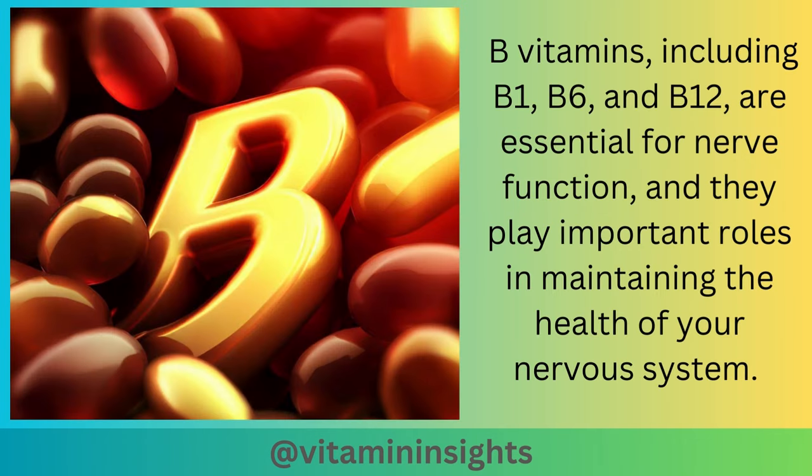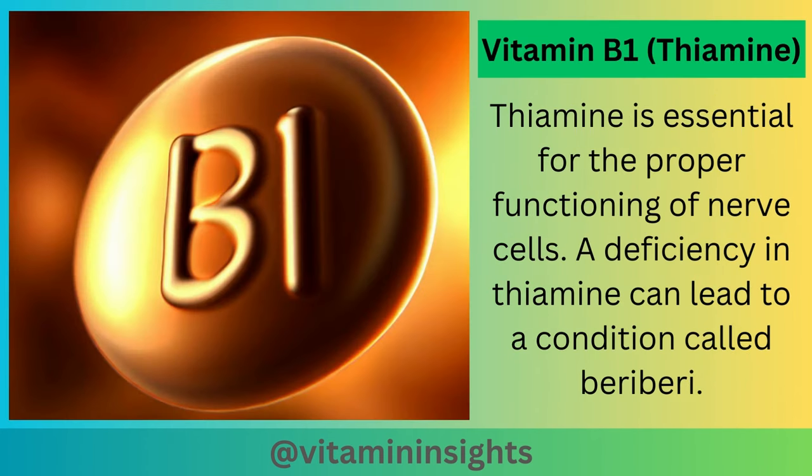B vitamins, including B1, B6, and B12, are essential for nerve function, and they play important roles in maintaining the health of your nervous system. Vitamin B1, or thiamine, is essential for the proper functioning of nerve cells.